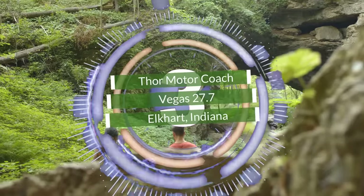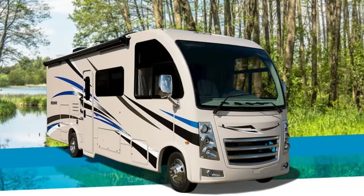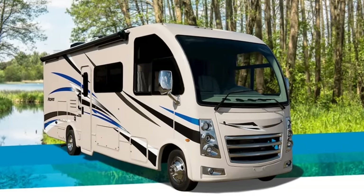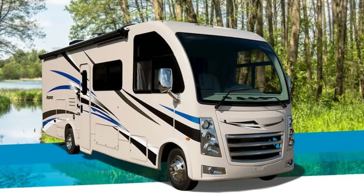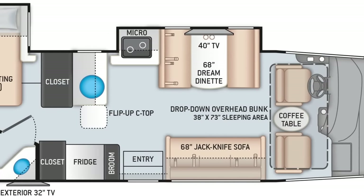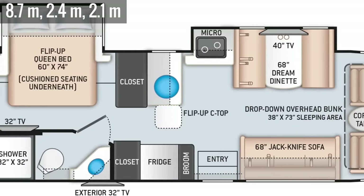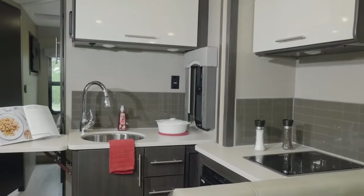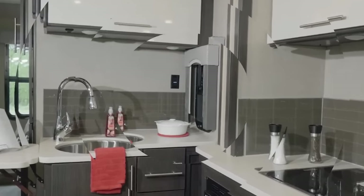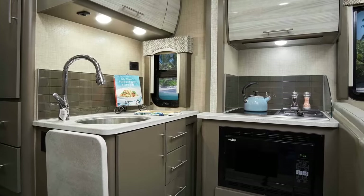Number 3. Having a catchy name definitely makes us take a second glance, but the Vegas from Indiana's Thor Motor Coach is more than that. Offering three floor plans, the 27.7 model is the longest at 28.5 feet, with an eight-foot width and an interior height just shy of seven feet. The entrance sits directly across from a centrally located L-shaped kitchen, complete with a dual-burner cooktop, a convection microwave, a large basin sink, and a double-door fridge.